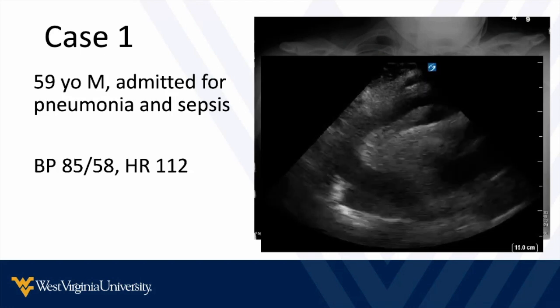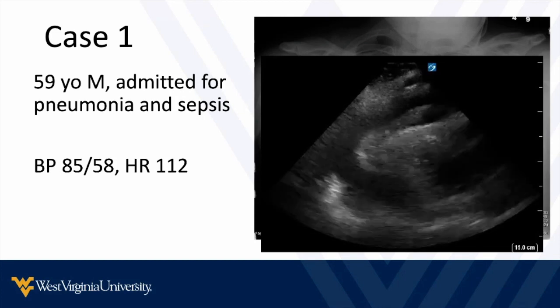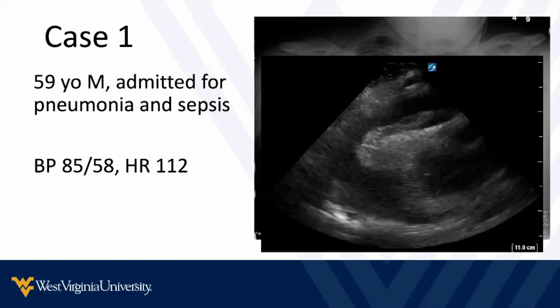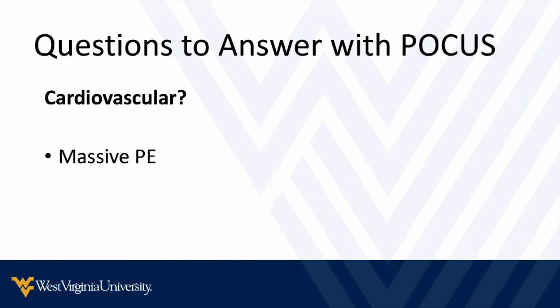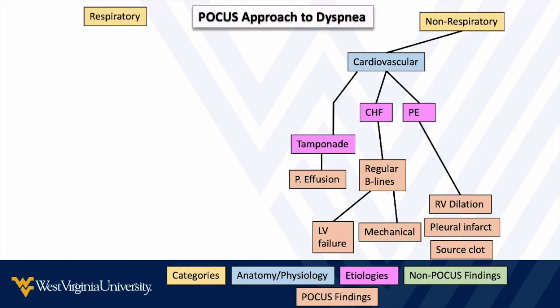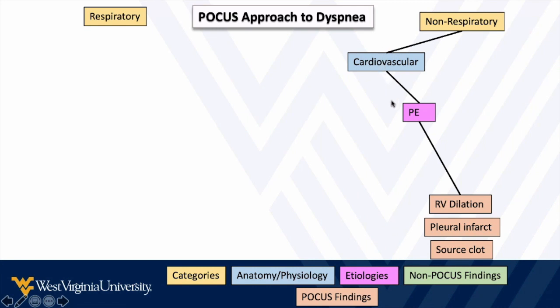That's cardiovascular question number one: Is there tamponade? If not, we move down the list. Question two: Is there a massive or submassive pulmonary embolism? We've ruled out tamponade, so now we ask whether this is a massive or submassive PE. Things we look for should be readily visible on bedside echo — right ventricular dilation primarily. We can also look for pleural infarcts or source clots. The main finding in our heart and lung ultrasound is dilation of the right ventricle. That's it.